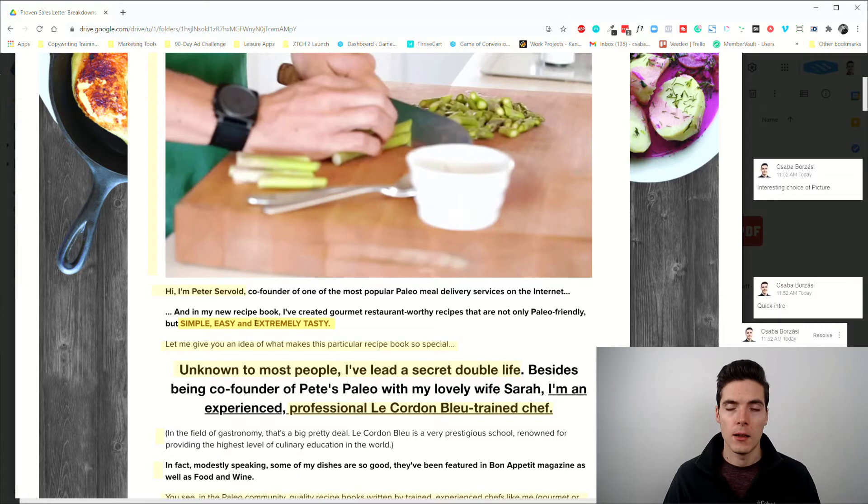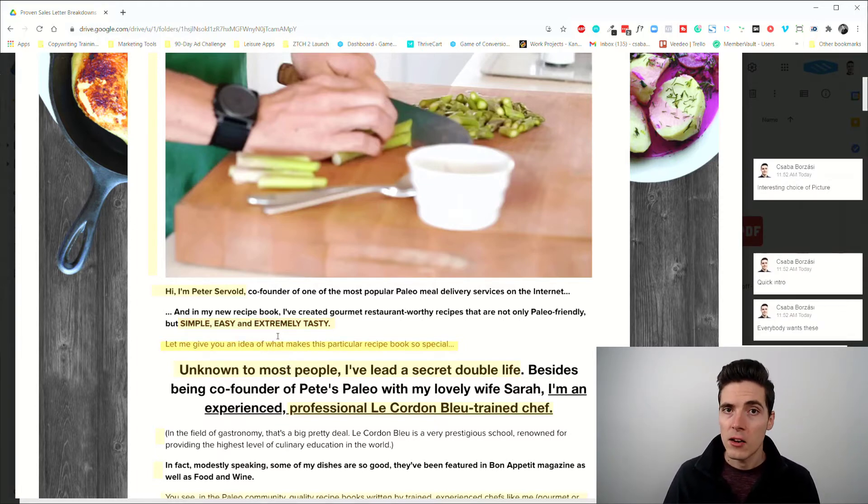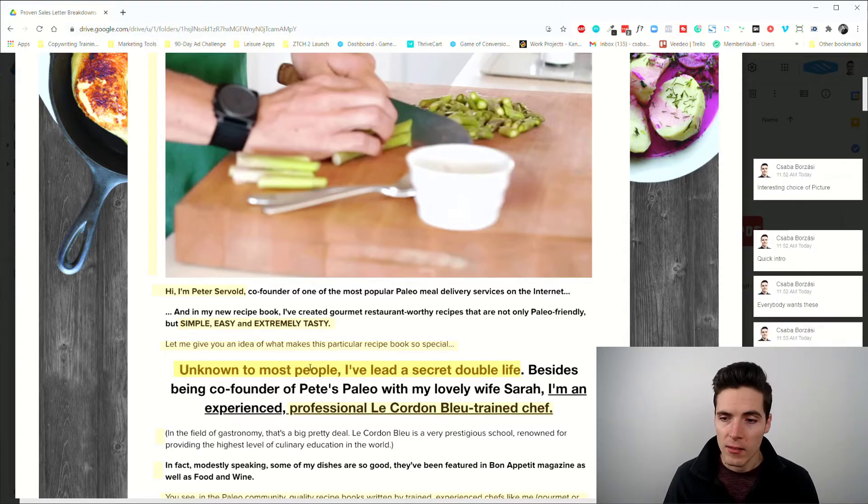We get a reminder that everything is simple, easy, and extremely tasty — the quality-of-life improvement benefits people are looking for. Then there's a little intro to the unique mechanism. Even in a direct lead or direct offer, it's still advisable to mention your product's unique mechanism — why it's unlike anything else on the market right now.